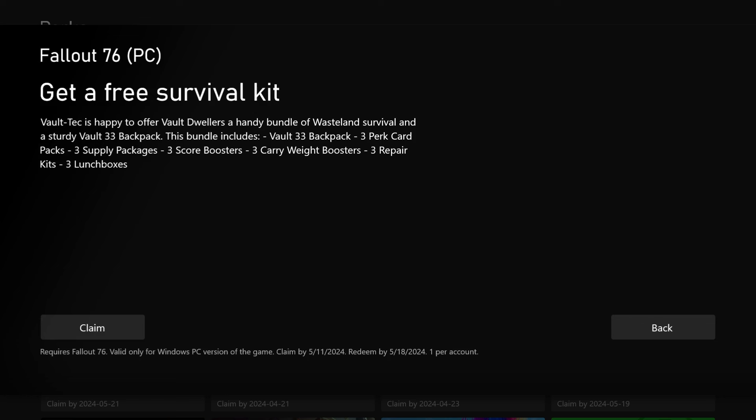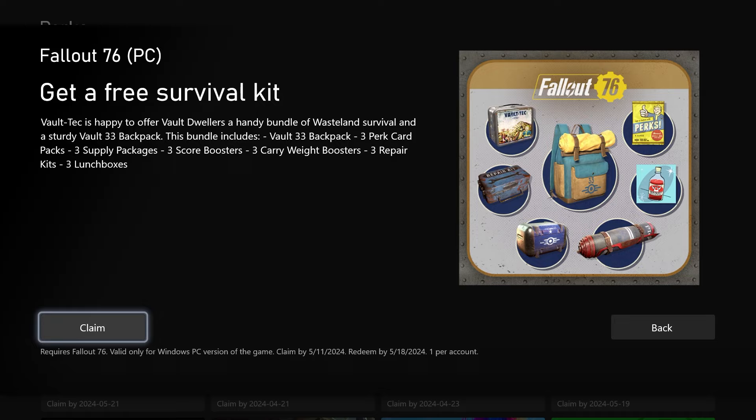Let's take a look and see what we get inside. Get a free survival kit. Vault Tech is happy to offer Vault Dwellers a handy bundle of Wasteland Survival and a sturdy Vault 33 backpack. This bundle includes the Vault 33 backpack, three perk card packs, three supply packages, three score boosters, three carry weight boosters, three repair kits, and three lunch boxes.